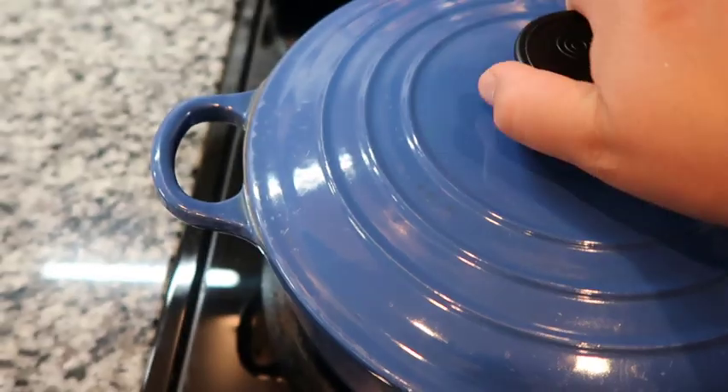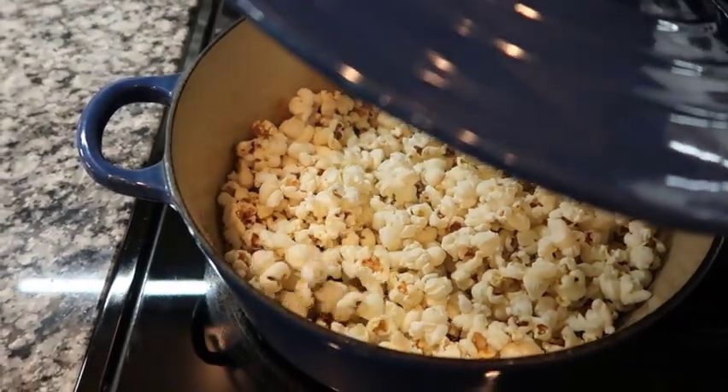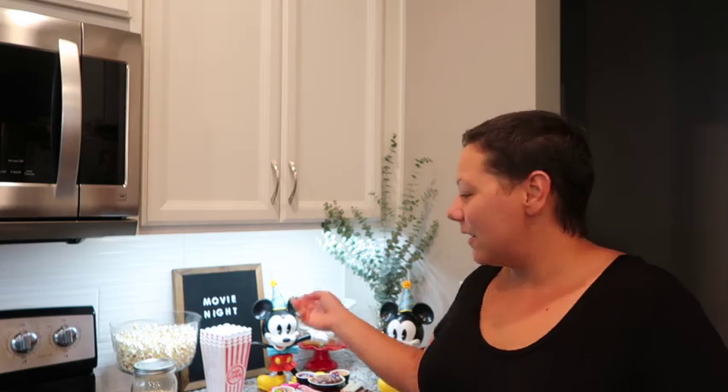Diving into our popcorn — I always make it on the stovetop. It's so easy and I just prefer to do it that way. I topped it with salt and then we'll add it into our little individual popcorn boxes. After the popcorn I got the nacho dish together — I'm going to heat the cheese for just a few seconds before we eat it. I used our meal prep glass containers with some queso and threw a couple of Tostitos in there.